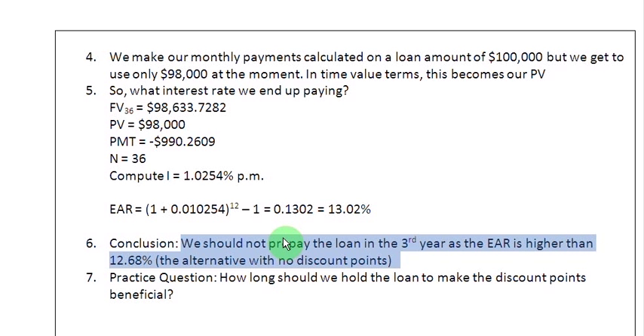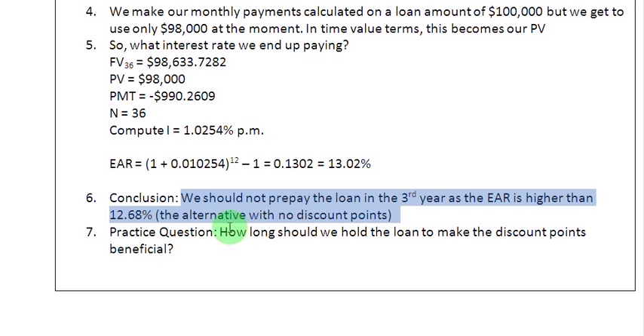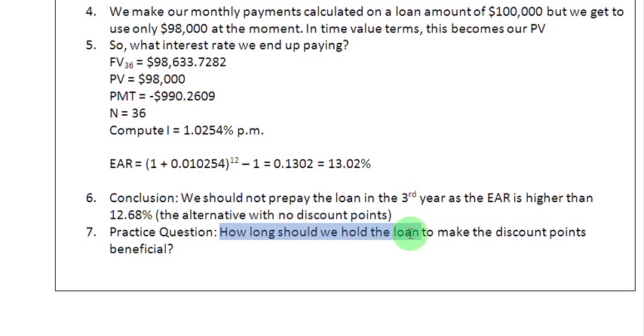As further practice, I leave it to you to find out how long you should hold the loan to make the discount points beneficial. It need not be the full term of 360 months. What you are going to find is that somewhere down the line — maybe six years or seven years — if you hold on to the loan that long, this alternative of availing of the discount points will start turning beneficial. You can verify that on your financial calculators. Thank you very much.